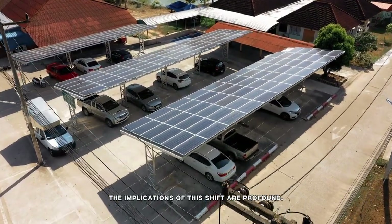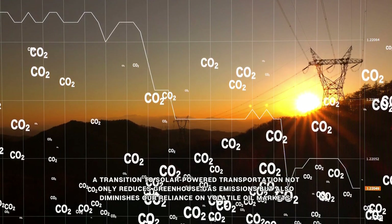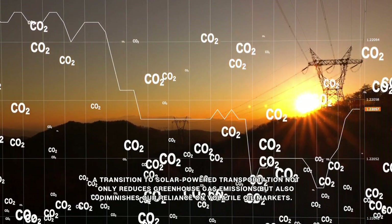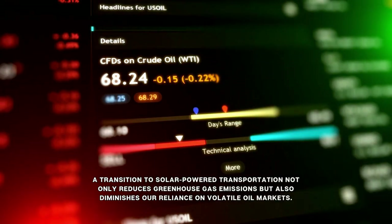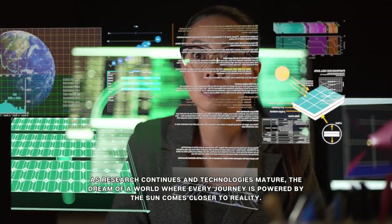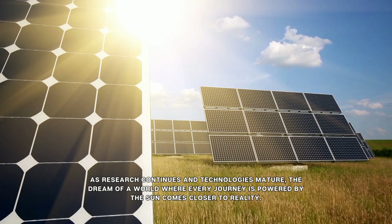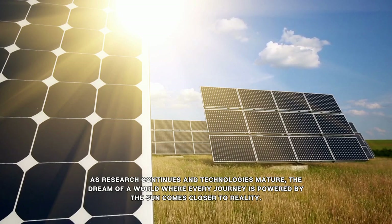The implications of this shift are profound. A transition to solar-powered transportation not only reduces greenhouse gas emissions, but also diminishes our reliance on volatile oil markets. As research continues and technologies mature, the dream of a world where every journey is powered by the sun comes closer to reality.